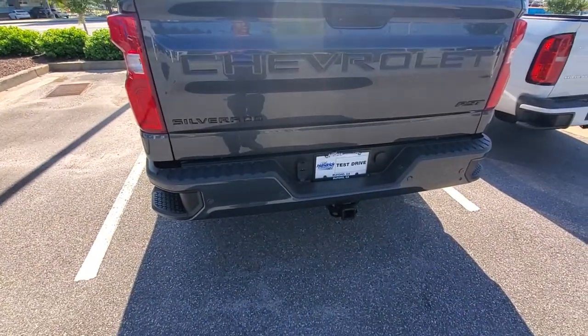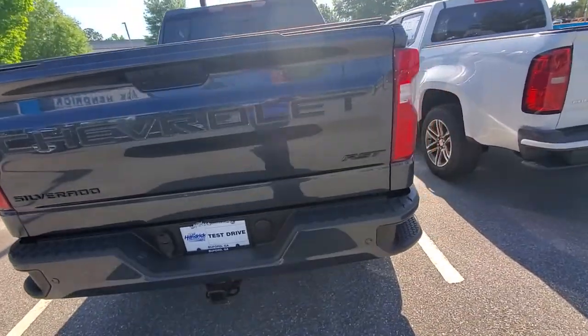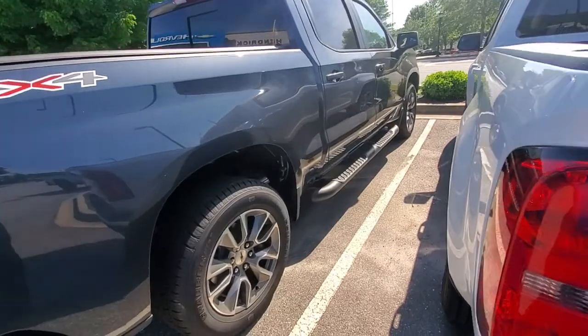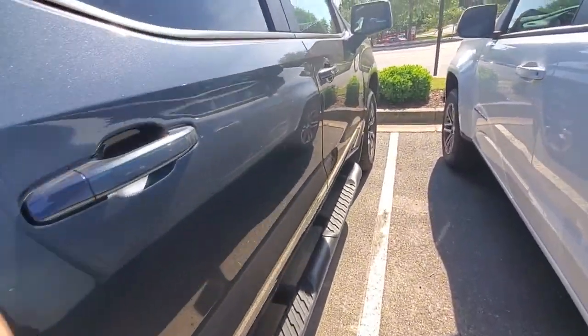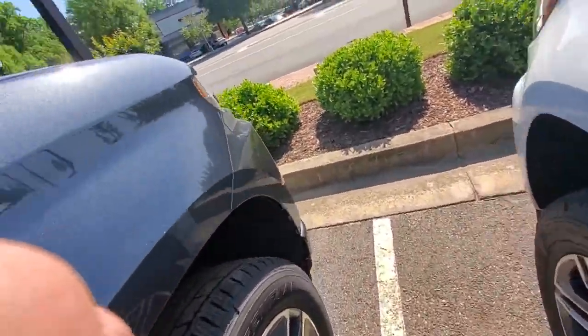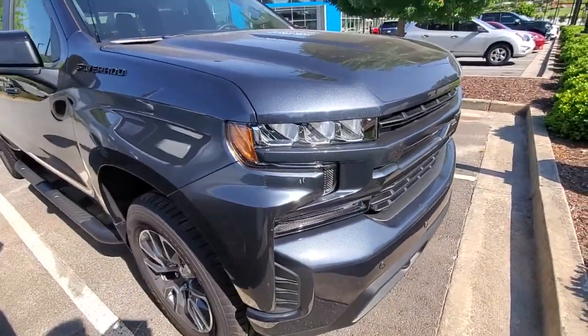Hello Paul, this is Ricardo at Rick Hendrick Chevrolet Buford. I just wanted to show you this RST that we have available here. It's a shadow gray metallic, very pretty, has the side steps, tonneau cover. It is available. All the letters have been blacked out, so it has a very nice look to it.